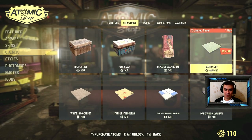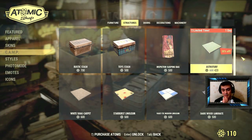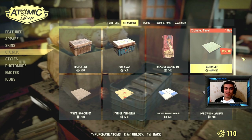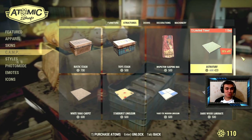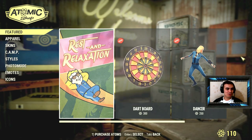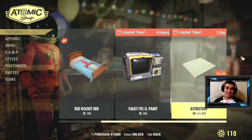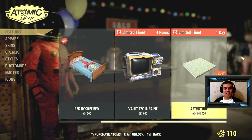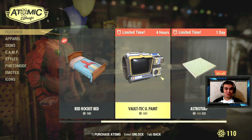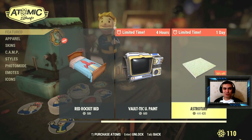If I had atoms I'd go buy it, but I'm not gonna spend real money — unless something super cool came along, maybe then I would. So yeah, if you found this cool and have some spare atoms, jump on the game and check it out. This one is running out of time already — four hours left!